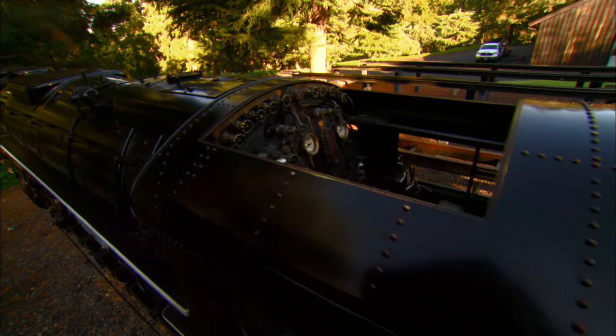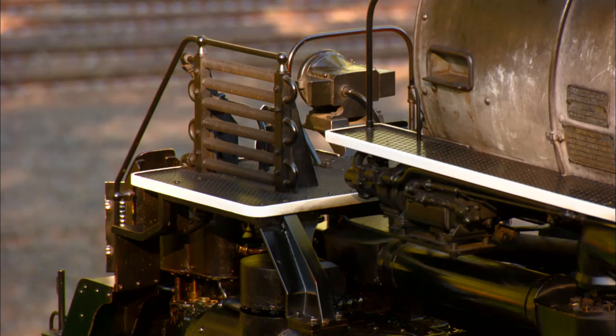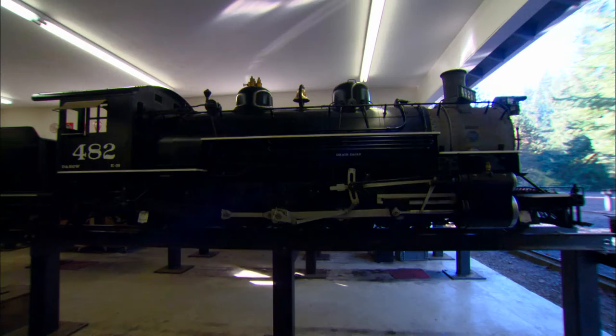It has two working cross compound air compressors, about 140 pounds of air. It has working sanders, air operated bell, working power reverse. Everything on it is just like the real thing.